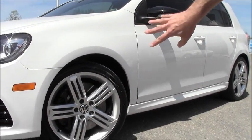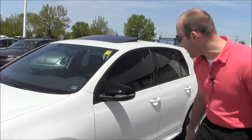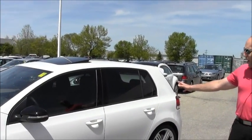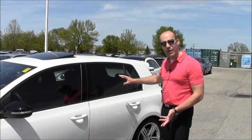Even the calipers are in piano black with an R logo just tucked away underneath that spoke. This one has got a great tint on it as well — it really sets it apart, especially with the contrasting white.